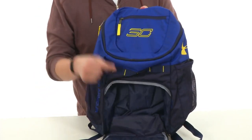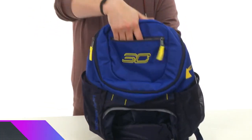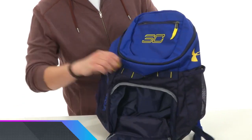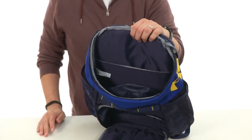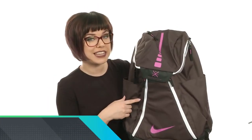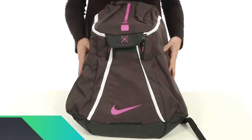The Under Armor backpack also has a ball compartment, making it very easy to store a basketball inside, and the pocket is very secure so the ball won't move around when you're wearing the bag. The design itself is very simple and minimalist, so it will match a wide range of styles. This backpack is available in three different colors: black, blue, and gray.